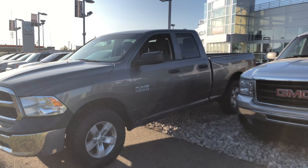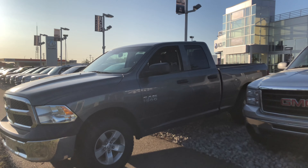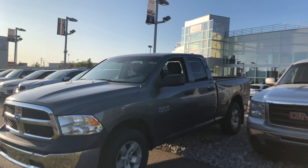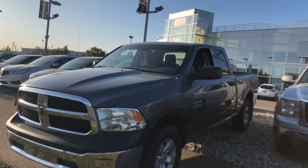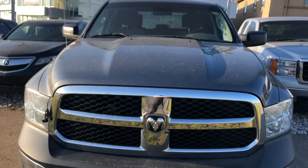Hey Geo, it's Jordan here from Southview Acura. I just wanted to make a video for you on this truck. It is a very nice truck — it's the best price truck with these kilometers and these options in the market right now. Just wanted to show you it so you can get a nice look at it.